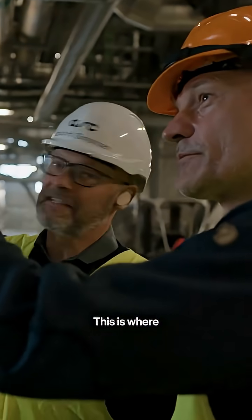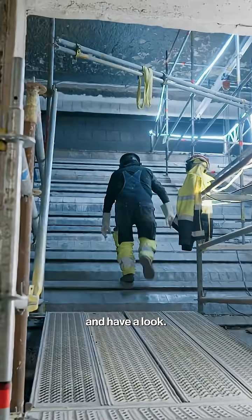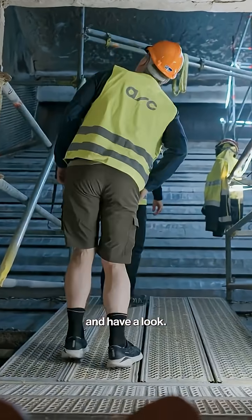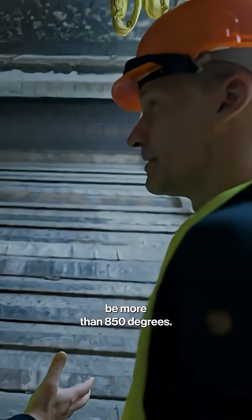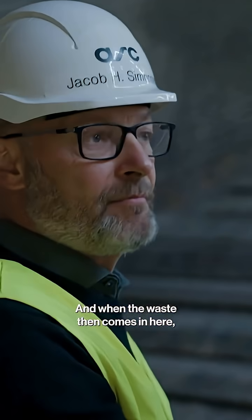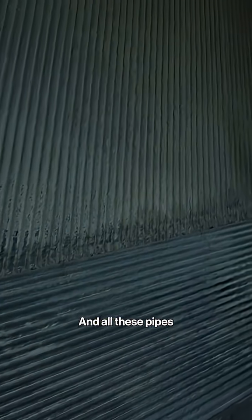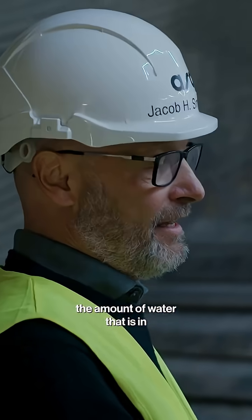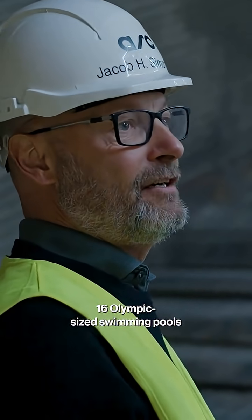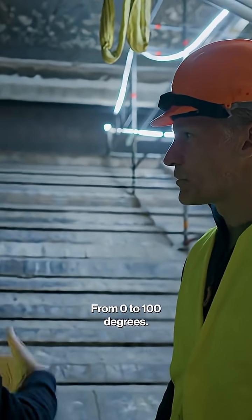That is the furnace? This is where you burn the waste. Can we go inside? Yeah, we can go inside and have a look. That's the bottom of the chute — it comes in here. This room will be more than 850 degrees, and when the waste comes in here, of course it ignites. And all these pipes on the walls, there's water in them. We heat up the amount of water that is in 16 Olympic-sized swimming pools every day — from 0 to 100 degrees.